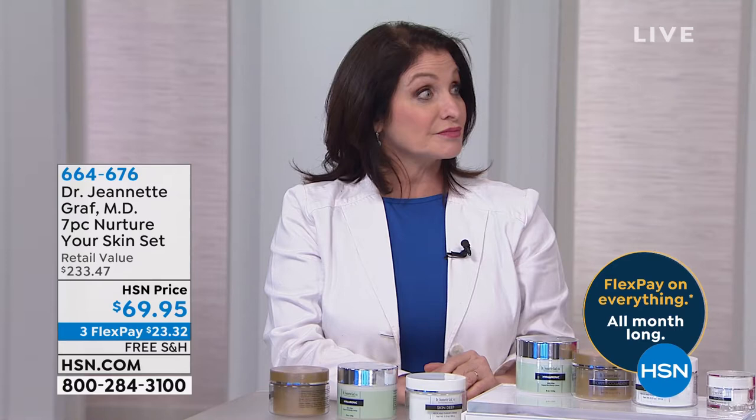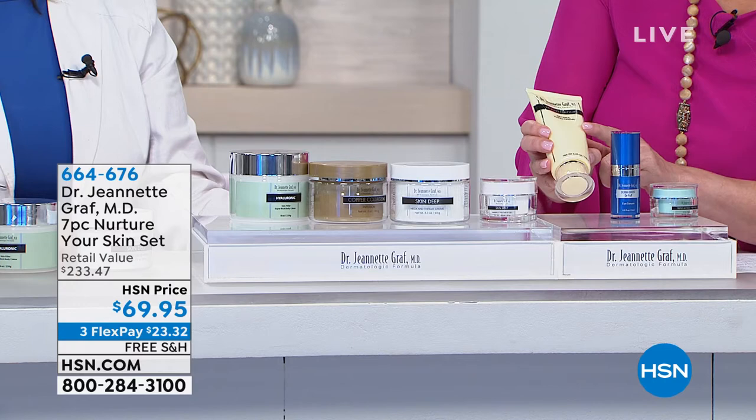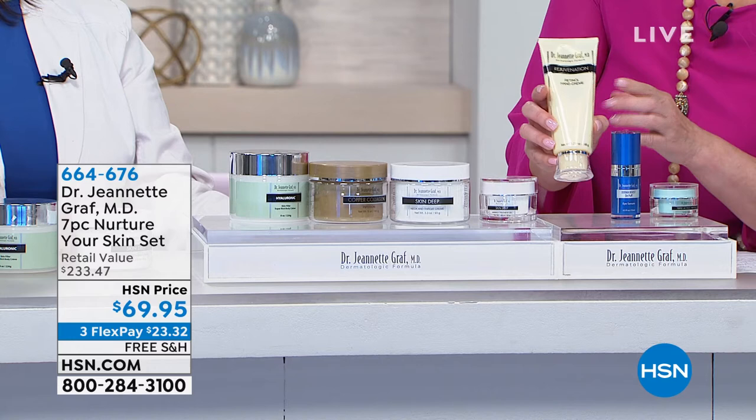We haven't even been through all seven products and these are already going. A lot of you have watched Dr. Graff for nearly 18 years and you know this is the best of the best she has to offer. This is the Retinol Hand Cream — the same thing we know about retinol for our face to refresh and rejuvenate is going to do for your hands.